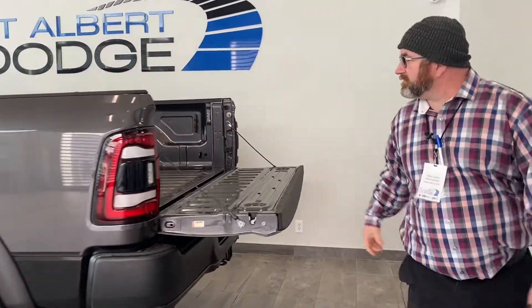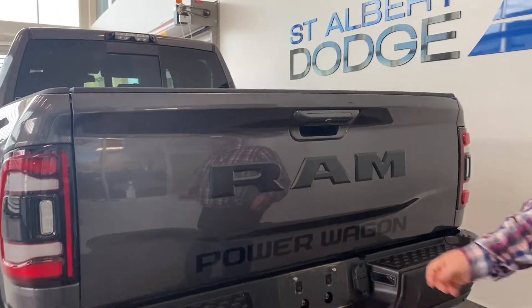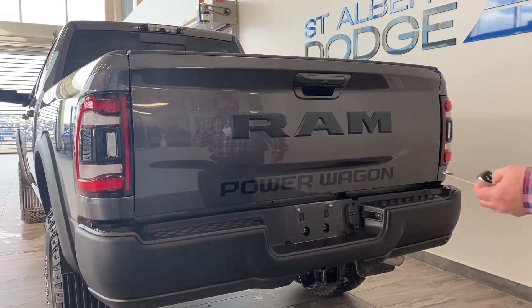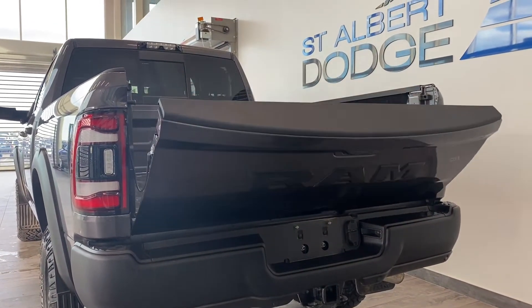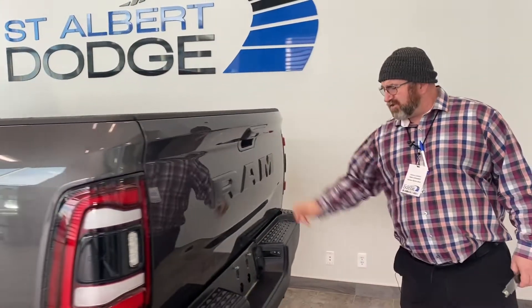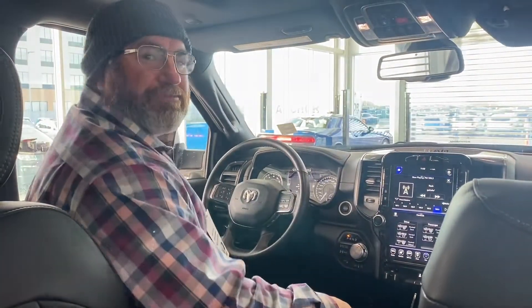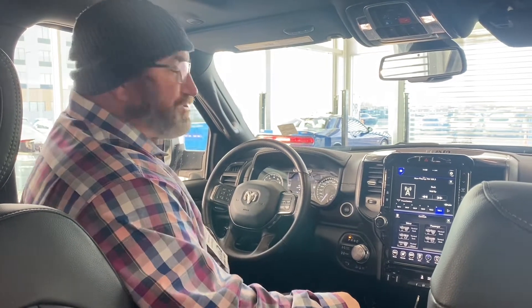I'm back here at the tailgate — it's our in-gate, 6.4 box. Push of a button like I did earlier, down it comes. Backup sensors, harness, towing ready to go. Let's check out the inside. I'm your man here at UB at St. Albert Dodge. Harness, 780-220-3822 — it's my personal cell phone.